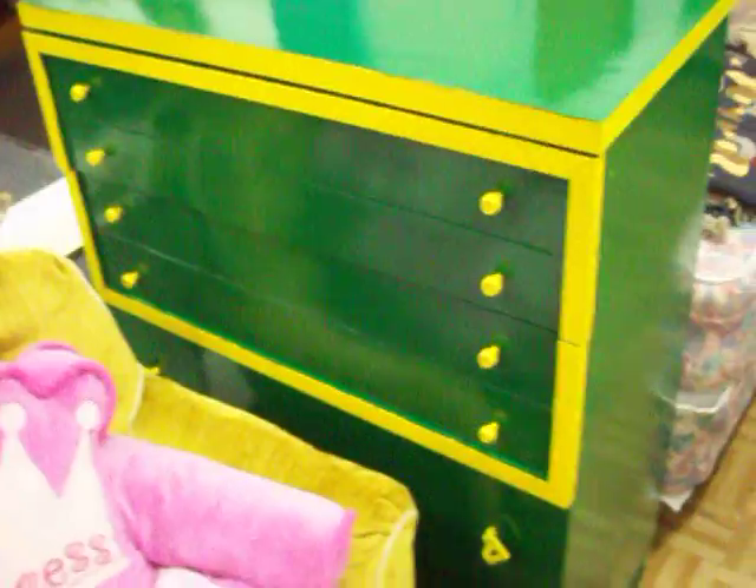Have a nice twin-size bedroom suite here for $225. You get the chest of drawers, a little side table, the headboard with a frame, and we throw in a box spring and mattress for you — all for $225.